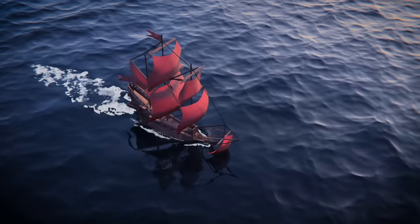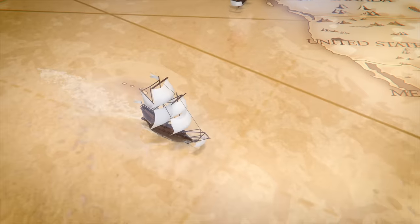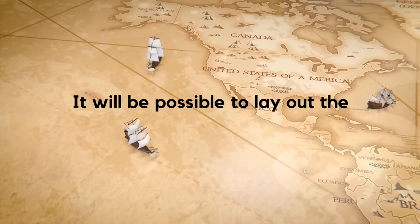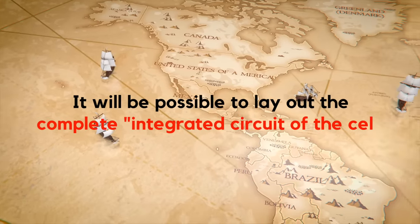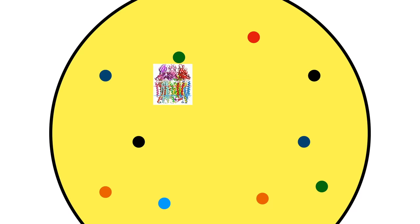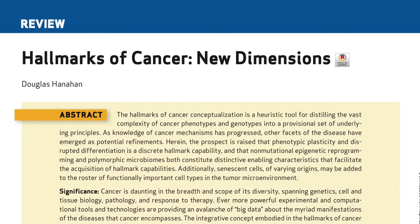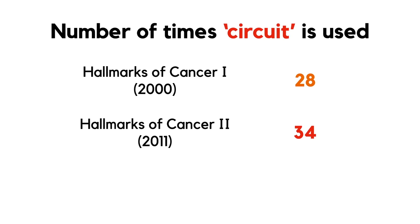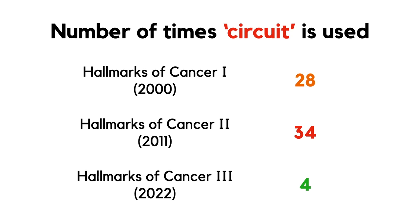In 2000 they wrote: 'And two decades from now, having fully charted the wiring diagrams of every cellular signaling pathway, it will be possible to lay out the complete integrated circuit of the cell.' And two decades later, we've not even come close to fully charting the wiring diagrams of the cell — not because we haven't done enough science, but because it's quite literally impossible thanks to the promiscuous nature of protein interactions. Funnily enough, in the third installment of the trilogy published just this year, no circuit board diagrams appear, and the machine metaphor plays a much more minor role in their thinking.